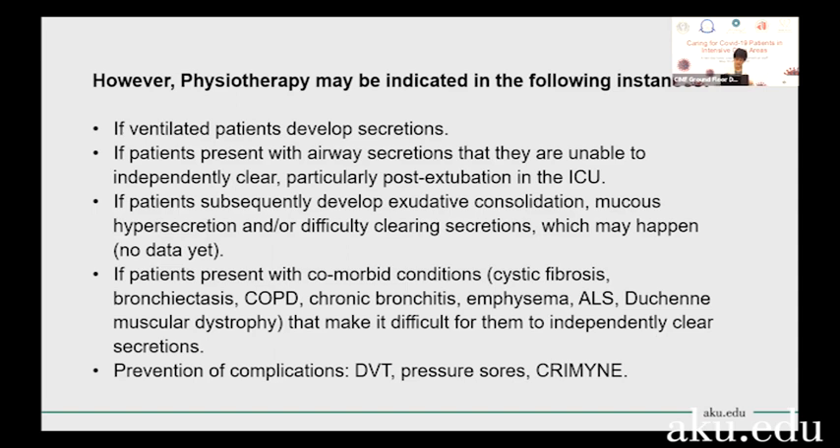One of the most important scenarios is when you have a COVID-19 patient who has a comorbid condition like cystic fibrosis or chronic bronchitis COPD — a condition that normally produces a lot of secretions.